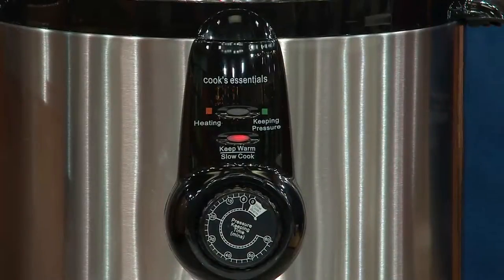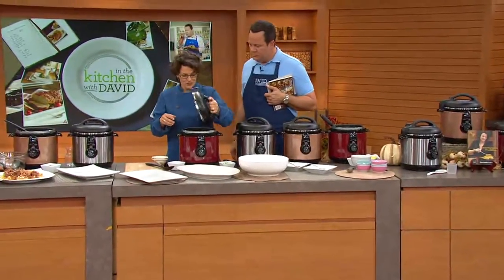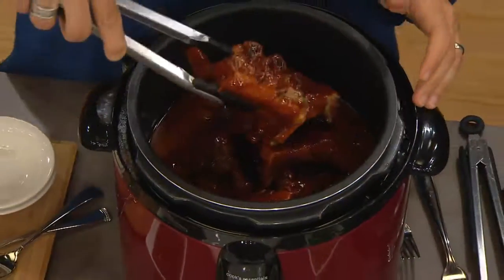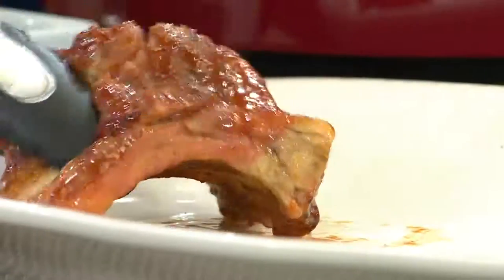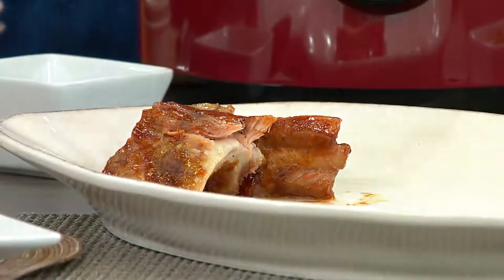Don't worry about putting the aluminum foil down inside the pressure cooker — if you have a rack that fits, great; if not, just use the foil. Look at these ribs. This is what is going to get devoured right after you leave this set, David, because everybody comes over and they just start eating. I have to tell you, this is what I devoured last time I was here with the pressure cooker — the ribs. The ribs are delicious.